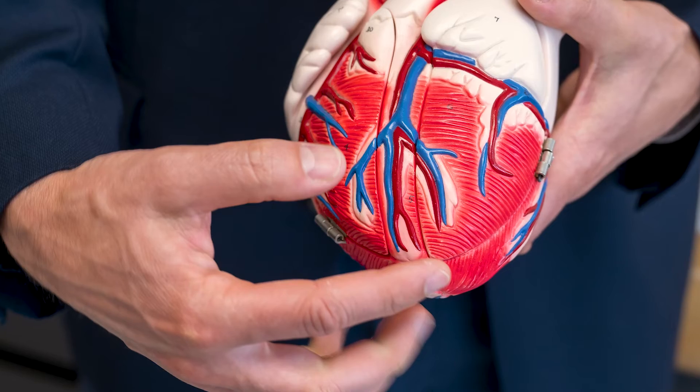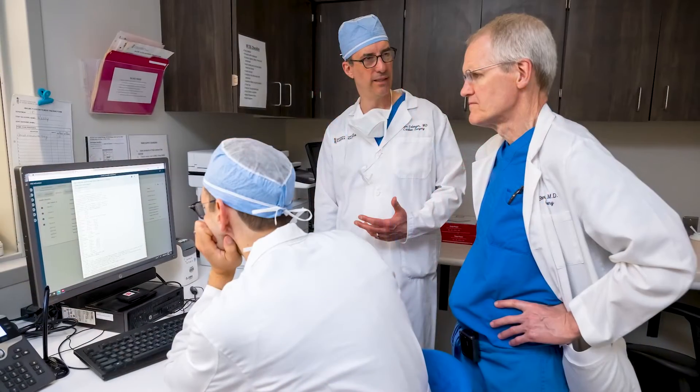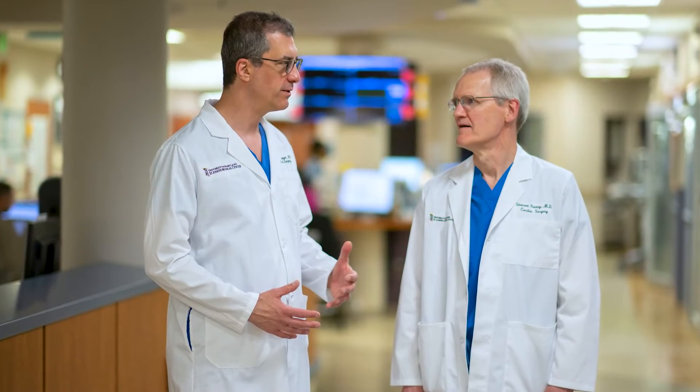The blood vessels that carry blood to the heart muscle are called coronary arteries. The inner lining of these coronary arteries can be damaged typically by high blood pressure, high cholesterol, diabetes, or smoking. When these arteries are damaged, calcium and cholesterol plaque can build up in the coronary arteries causing narrowings, obstructing blood flow to the heart.